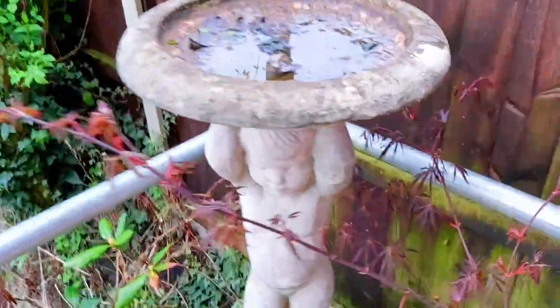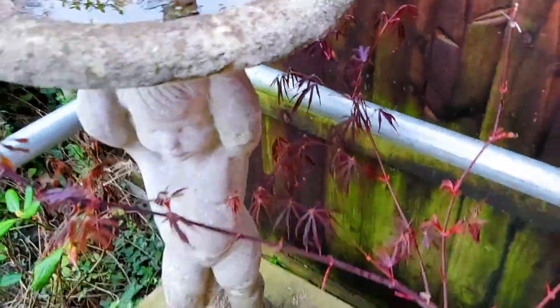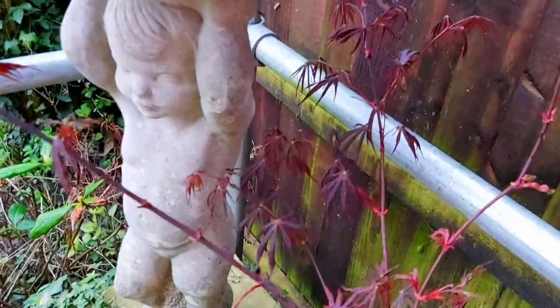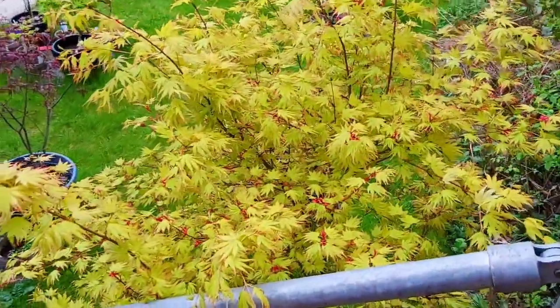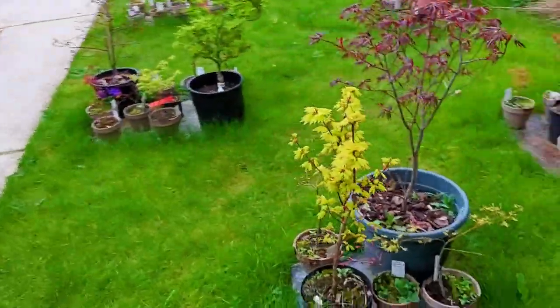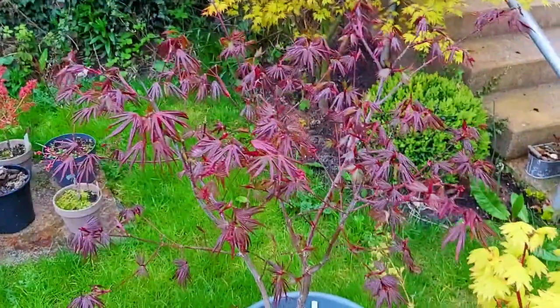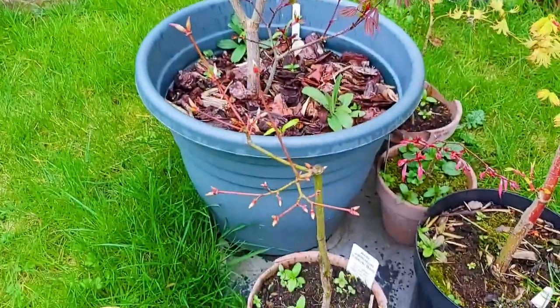We'll go up and see Bob. This is Aesopalmatum — I believe this one is Sumi-nigashi. We have a big six-foot Orange Dream. This one here is Trompenburg. We have Satsuki-beni, still in bud.